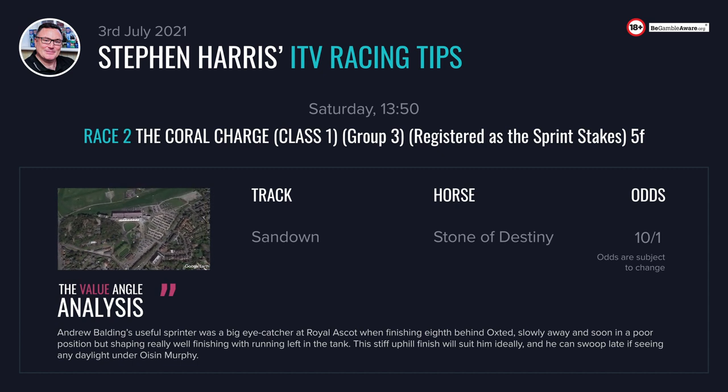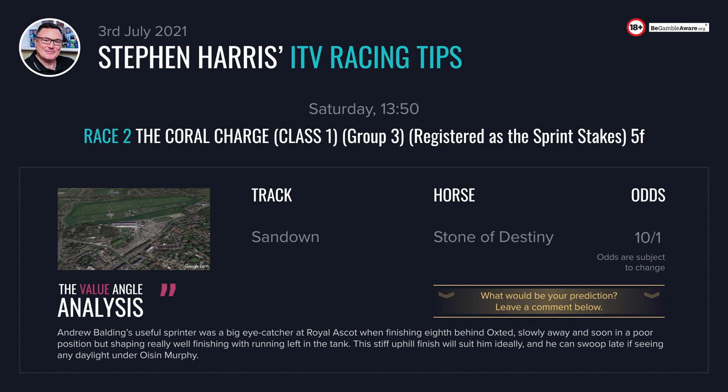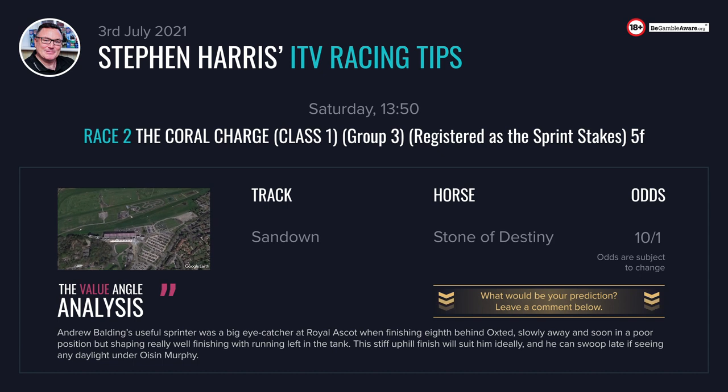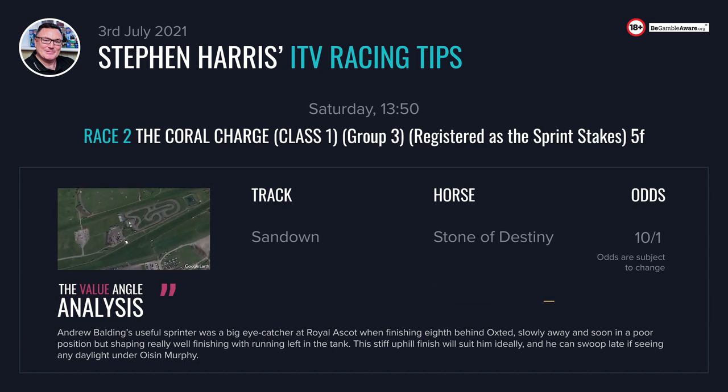I think he's tailor-made for Sandown. It's a track up the inside of the course and it's got a stiff uphill finish. They often go too hard and stop, and I think Stone of Destiny with Oisín Murphy booked can come through late if he sees any daylight. Obviously there are risks attached but you're getting 10 to 1 for your money — I think it's a very fair price.